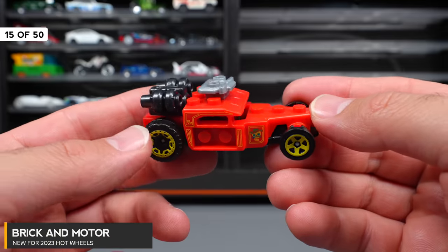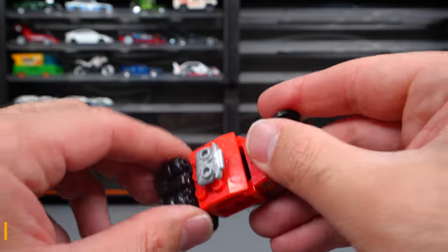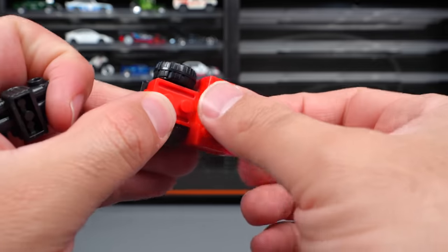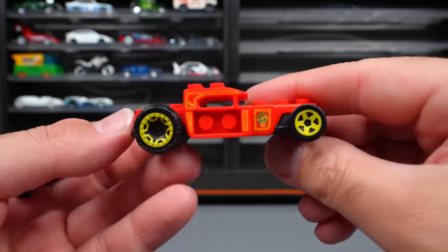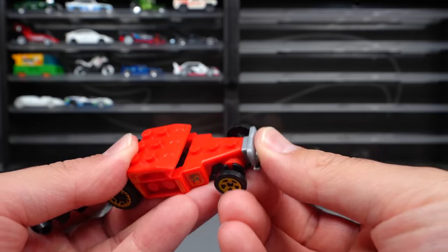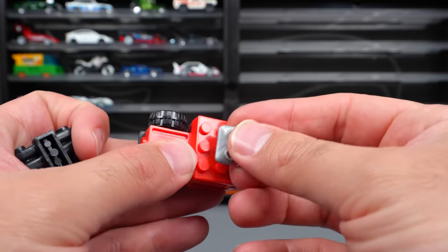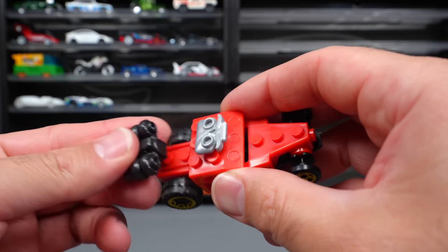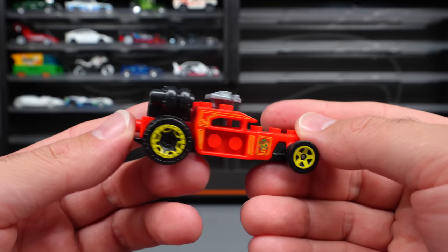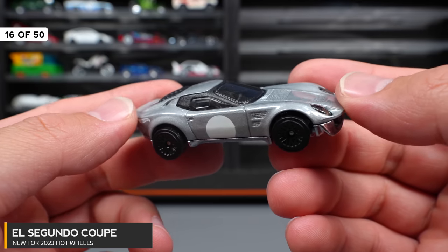Brick and Motor — another car in the Mega Block series. It has some removable parts: the back piece removes and the top piece removes, and it kind of looks like a Bone Shaker when you remove those pieces. You can move these pieces all around, and they're your standard Lego/Mega Block type pieces. Another interesting idea — kind of a cool Lego-style Bone Shaker.